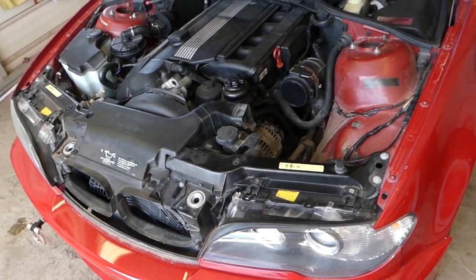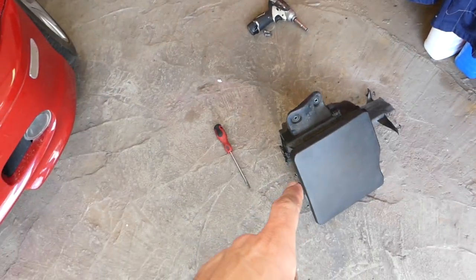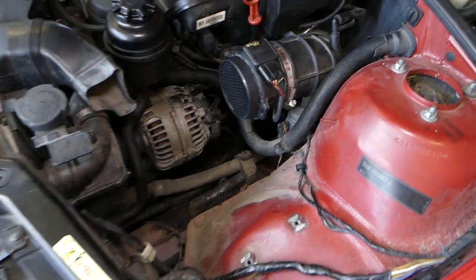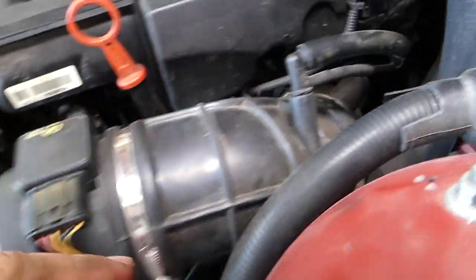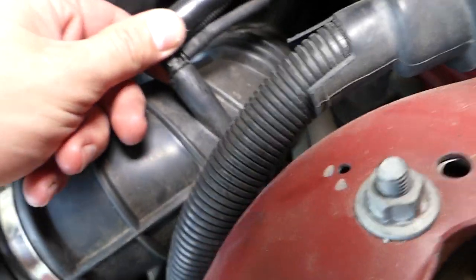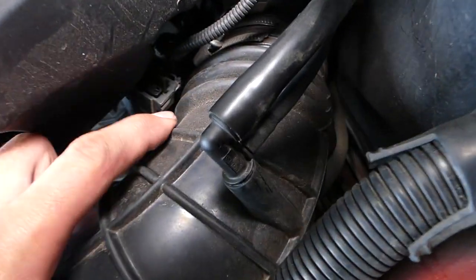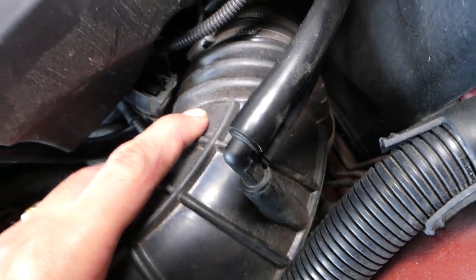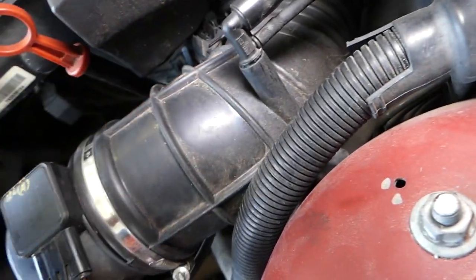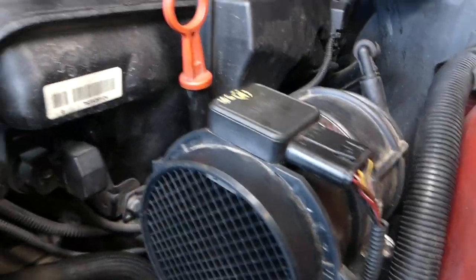On the E46 — and almost all of them are similar — we have to remove the air filter box, which has only two bolts. Once we remove it, you always want to inspect that intake boot for cracks like this one. Cracks can cause rough idle, though you may not always get codes immediately. Our hose here is completely broken everywhere — it's done — so we'll need to replace that as well.